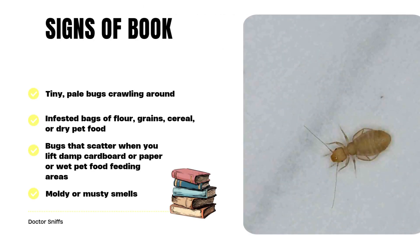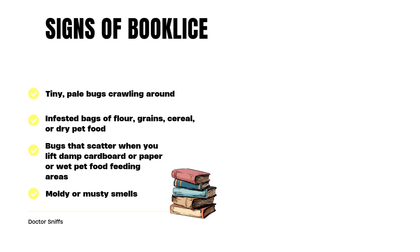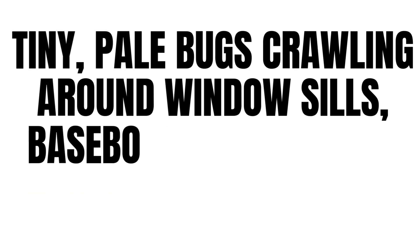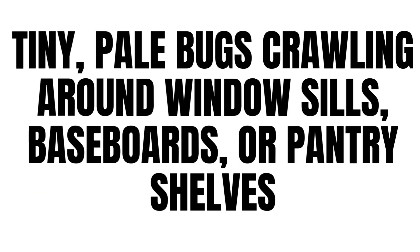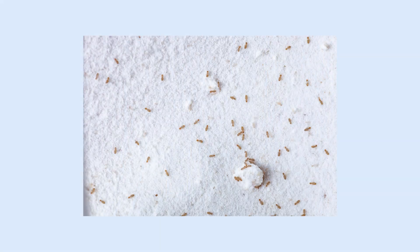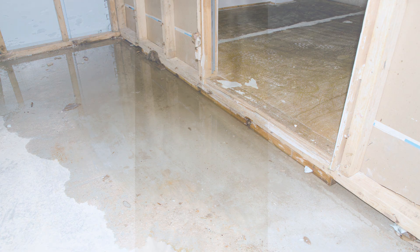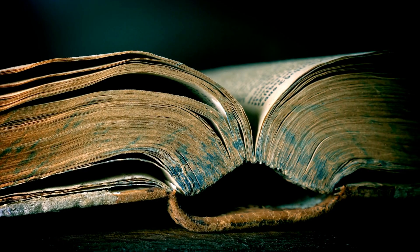Let's talk about some signs that you're dealing with book lice. So how do you know it's book lice and not something worse? First, look for tiny pale bugs crawling around windowsills, baseboards, pantry shelves, or even on the floors. Next, look for infested bags of flour, grain, cereal, or dried pet food. If you see bugs that scatter when you lift damp cardboard or paper, or near wet pet food feeding areas, this might be a sign you have book lice.